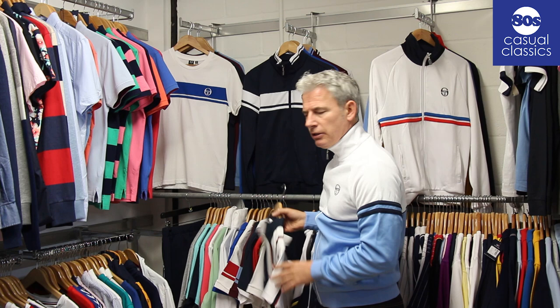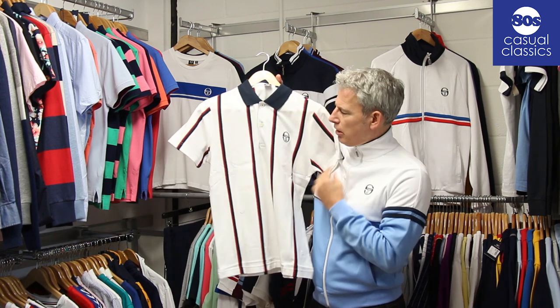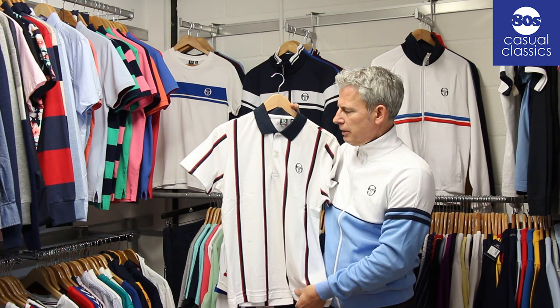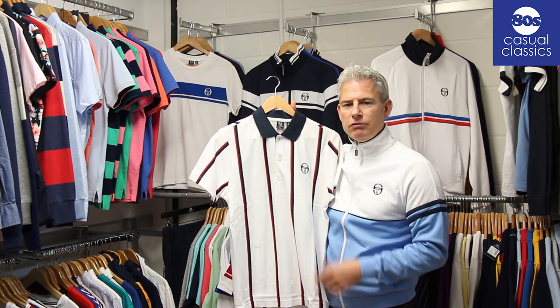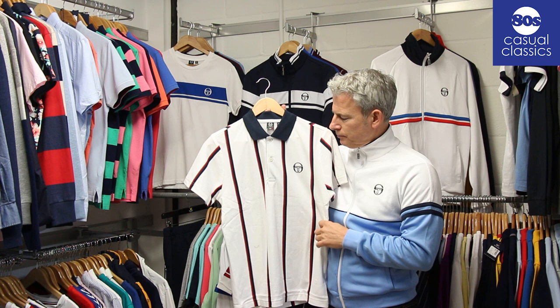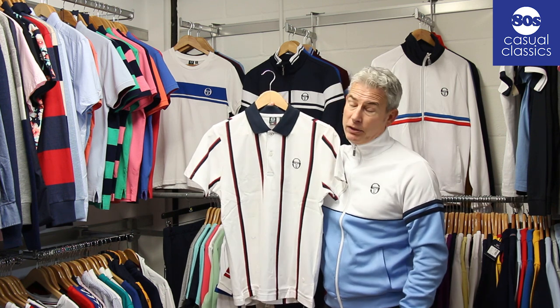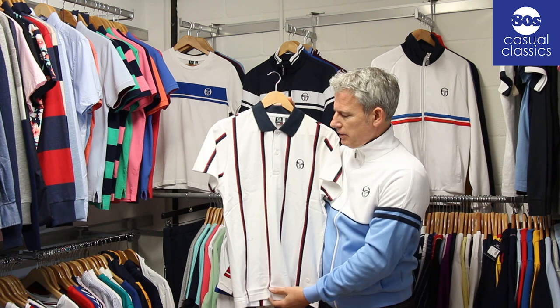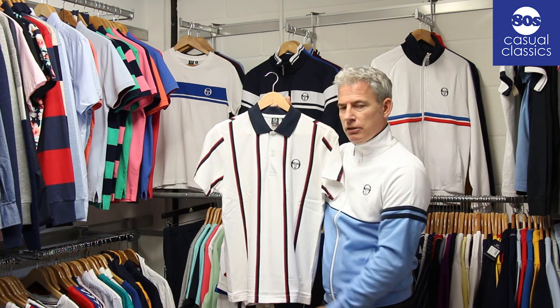We've got one other new polo for this season based on an archive style. It's striped — it reminds me of fashion from the 90s, the sort of almost Manchester era of downward vertical striped t-shirts and things. So yeah, there's a striped design, a new Sergio for the season.